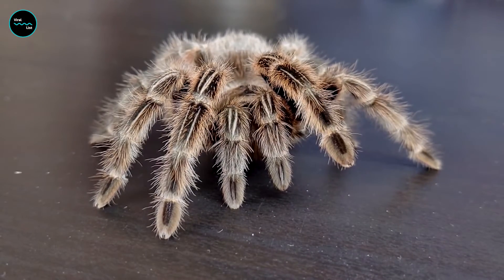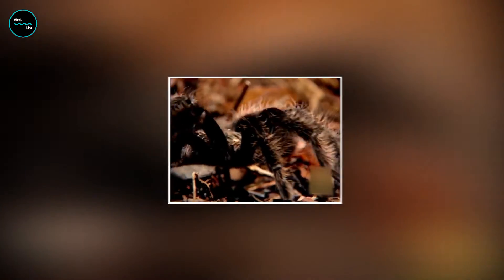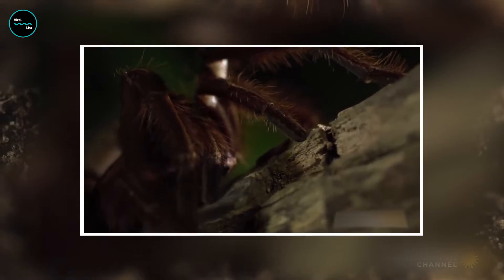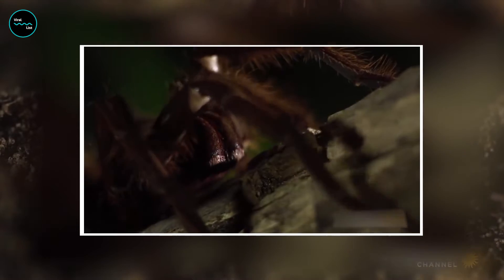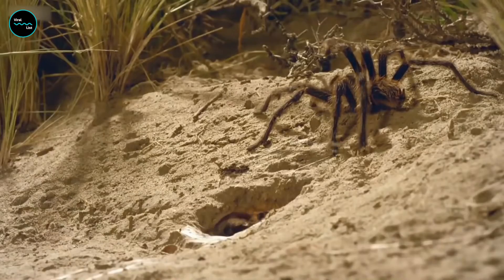Let's take a closer look at what we mean by hairy spider feet. If you've ever seen a spider up close, you may have noticed the tiny hairs that cover their legs and feet. These hairs are actually called setae, and they serve a variety of important functions. For one thing, they help spiders grip onto surfaces and climb up walls and ceilings with ease. Setae also play a crucial role in a spider's sensory system, allowing them to detect vibrations and even smells in their environment.